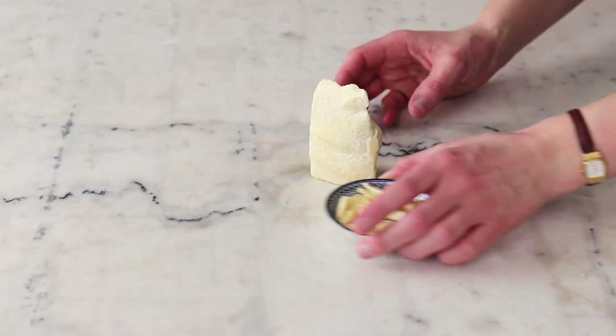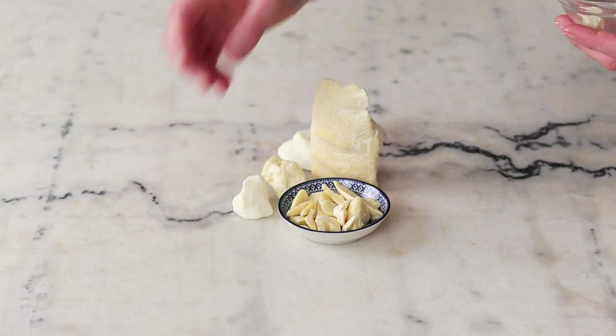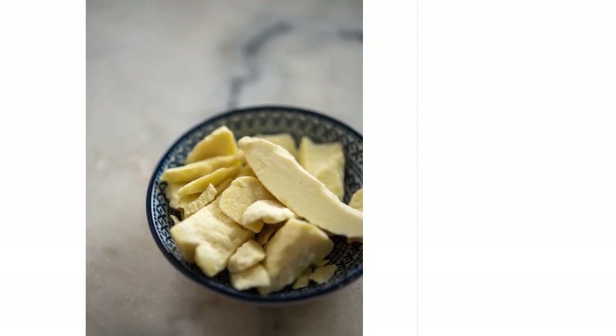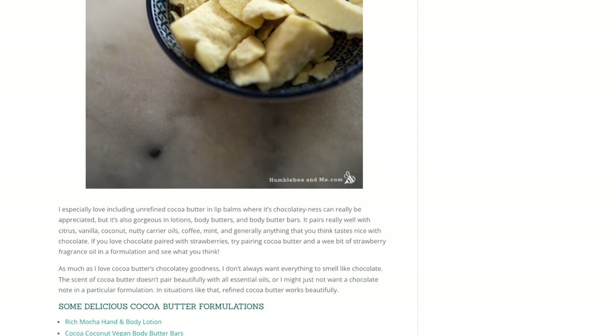As much as I love the scent of cocoa butter, it doesn't pair well with everything. So if I'm looking for cocoa butter's gorgeous, brittle, slippy loveliness but I don't want the thing I'm making to smell like chocolate, refined cocoa butter is a beautifully easy swap. If you would like to check out some free formulations that you can make with unrefined cocoa butter, I have linked to five of my favorite formulations using cocoa butter — and I've done this for all the other ingredients in this list — in the partner blog post, which is linked in the description box below.